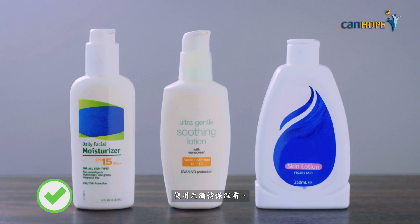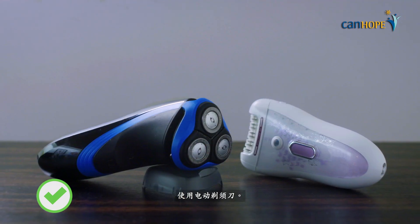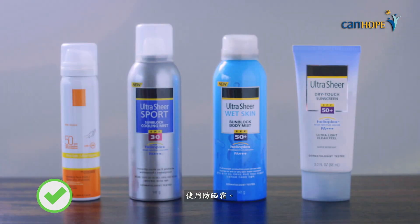Use alcohol-free moisturizer. Use an electric shaver. Use gloves. Use sunscreen.